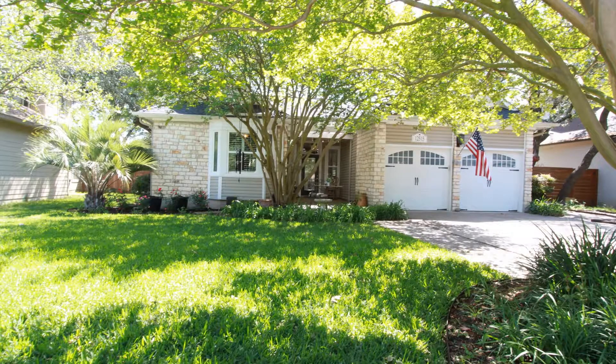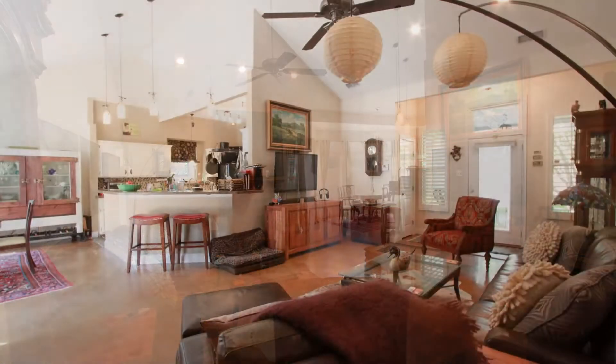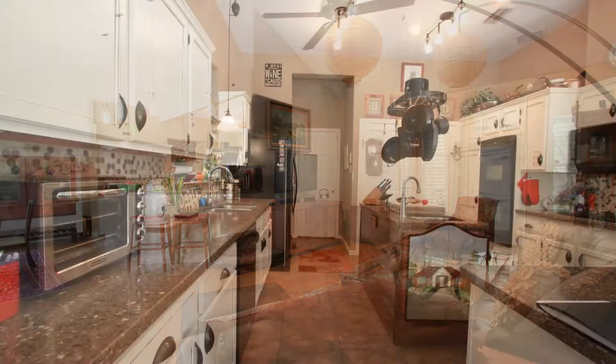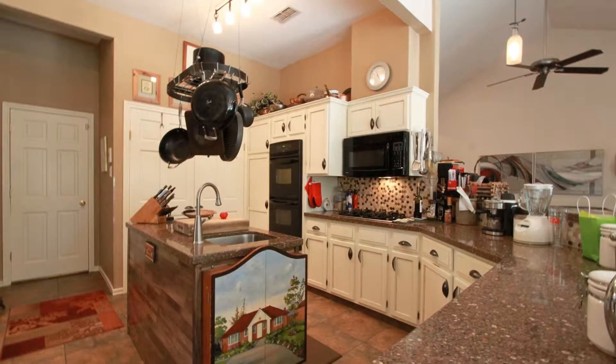This three-bedroom, two-bathroom property features stained concrete flooring in its main areas and master. It has a large open living area that leads to the kitchen and outdoors. Its beautiful chef's kitchen features granite countertops, a center island with prep sink, and custom-finished cabinets.